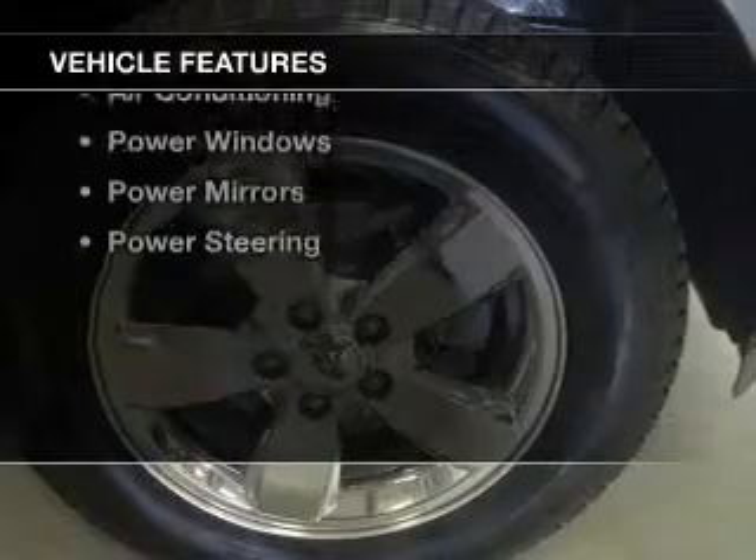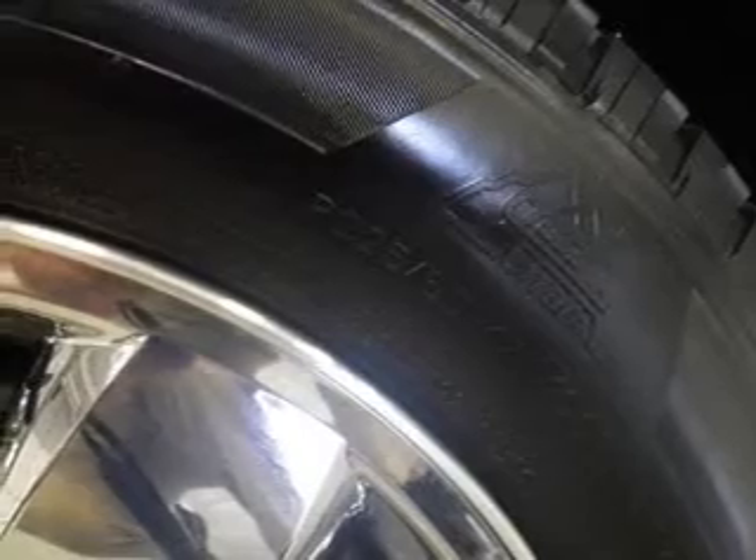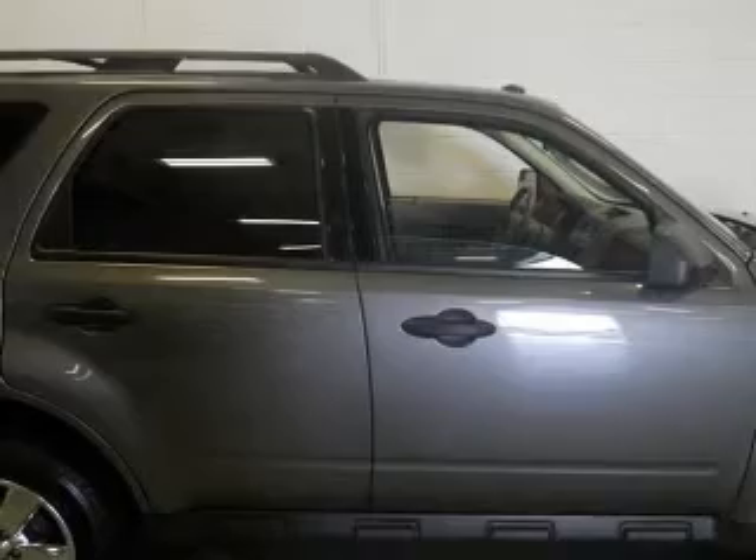The features include digital audio input, an adjustable tilt steering wheel, keyless entry, split rear seats, an MP3 player, privacy glass, air conditioning, power windows, power mirrors, and power steering.